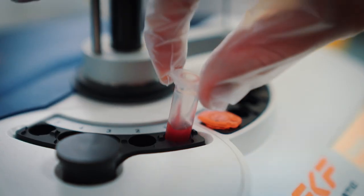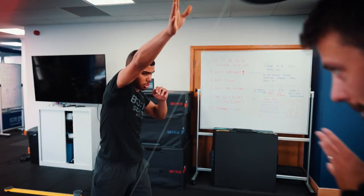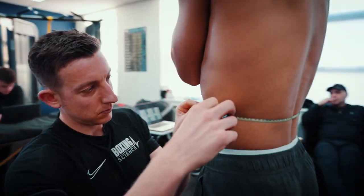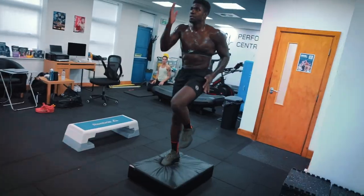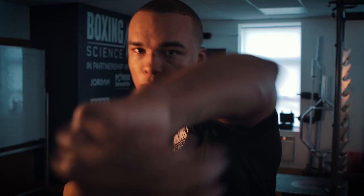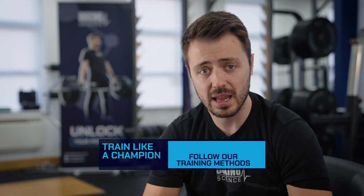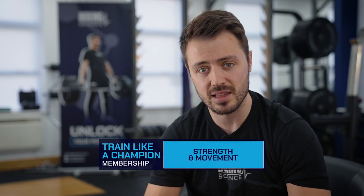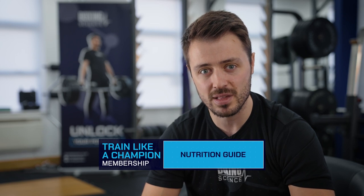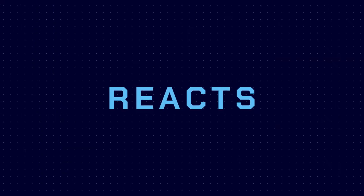Quick break to tell you more about who we are. We're Boxing Science — specialists in sport science for boxing, based in the UK. We've worked with over 300 boxers from amateurs to world champions. We're specialists in strength and conditioning, nutrition, psychology, physiology, and movement training. We have programs on the Boxing Science website including the Train Champion membership for just £19.99 per month. Link is in the description.